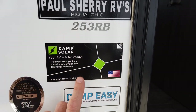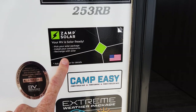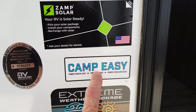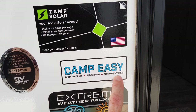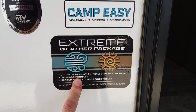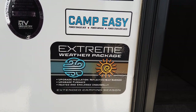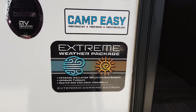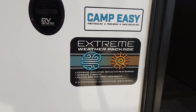This is the 253RB with Zamp Solar Ready, which I showed you on the front. It has the Camp Easy Package — power tongue jack, power awning, and power stabilizing jacks on all four corners. It also comes with the Extreme Weather Package, which includes upgraded insulation in the walls, a bigger furnace, and a heated and enclosed underbelly.